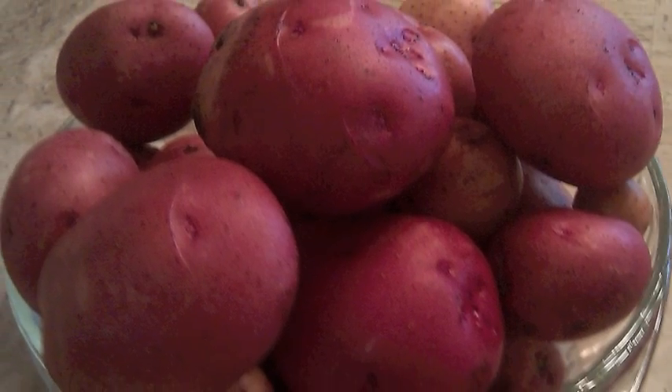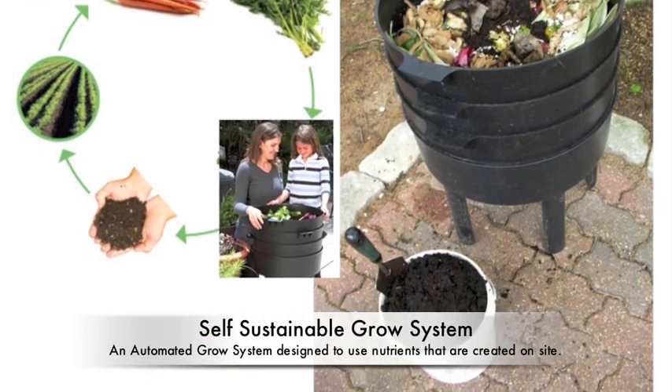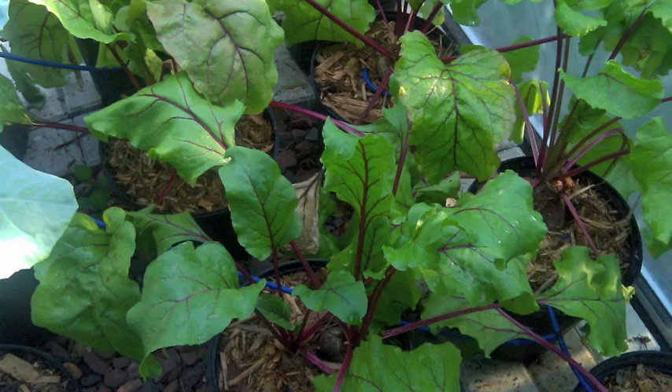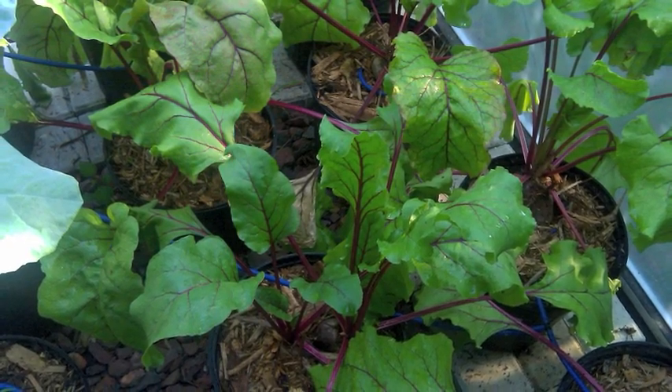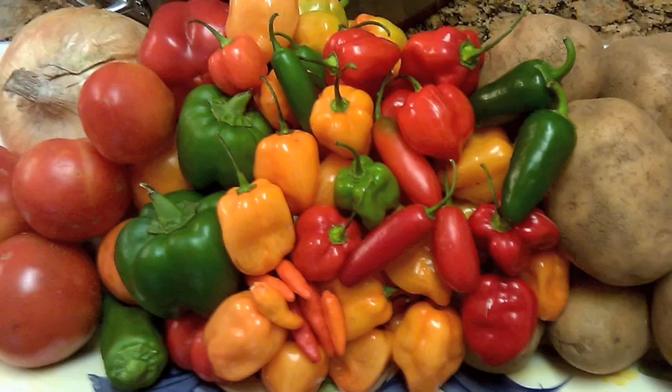By using a vermiculture-based sustainable nutrient system in conjunction with other organic techniques, you can create a healthy, inexpensive, easy, and plentiful food source that far surpasses store-bought produce in its freshness, nutritional value, and taste.